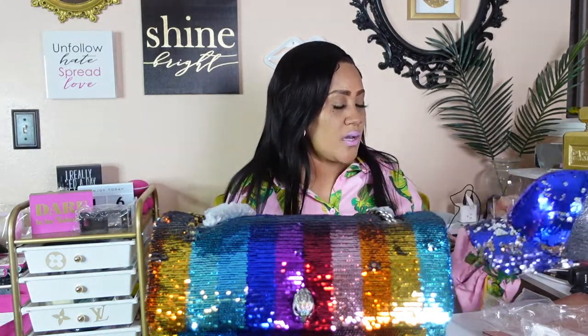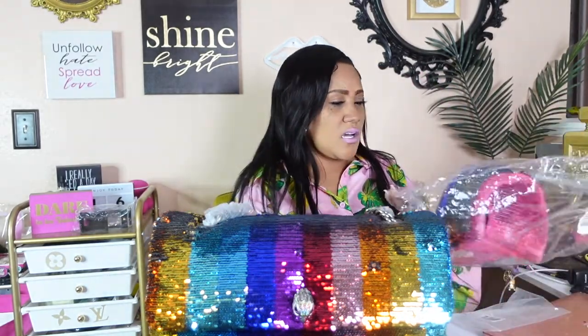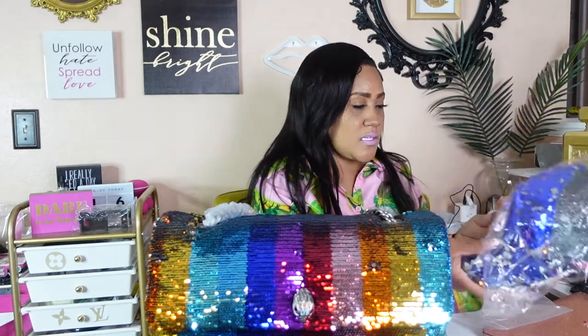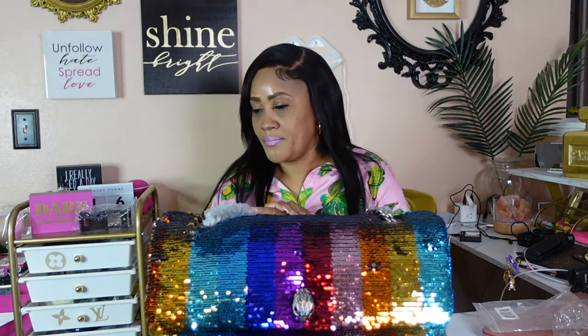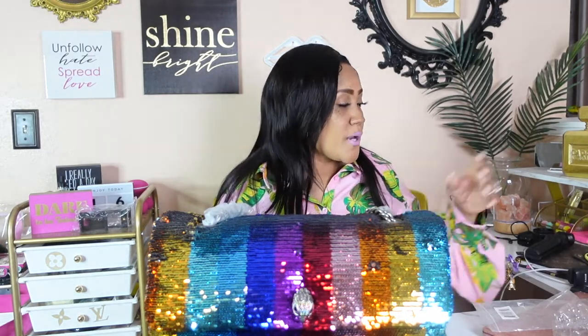I also wanted to show you guys a few more things I recently purchased, but I'm going to save most of that for a collective haul in my next post. I went thrifting for the last two Saturdays and bought a lot of stuff. I had no business buying as much as I did, but I'm going to do a collective haul with all of those items.